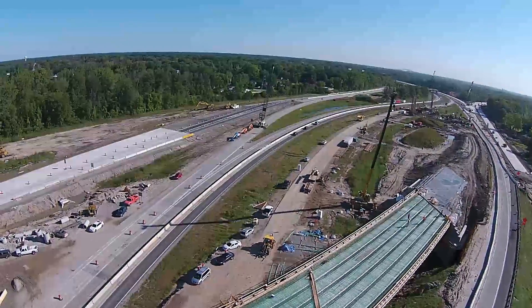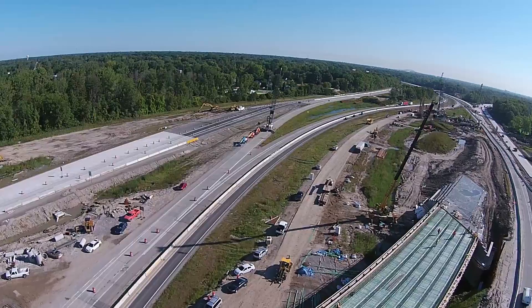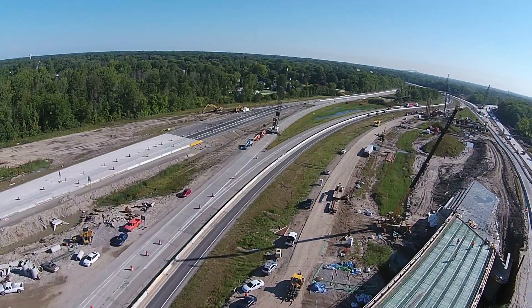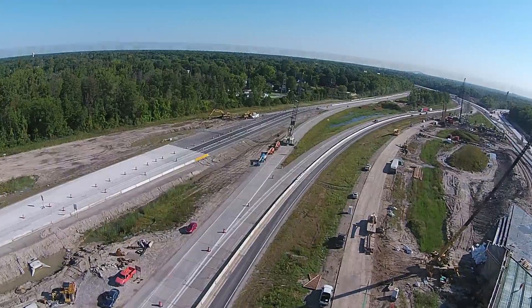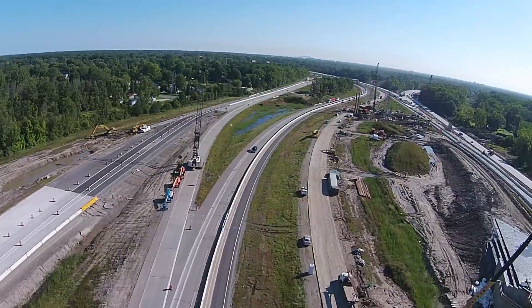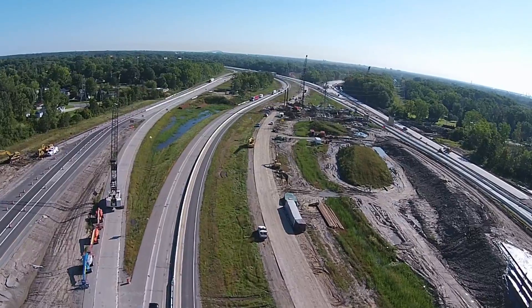The Michigan Department of Transportation is reconstructing 3.7 miles of the I-94/I-69 interchange in Port Huron Township, St. Clair County, replacing bridges and reconstructing ramps. G2 Consulting Group and Toby Construction teamed up to complete this $76 million project.